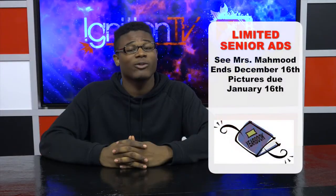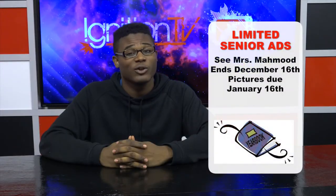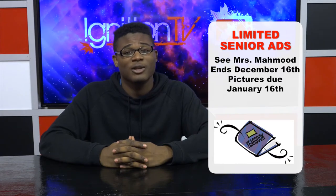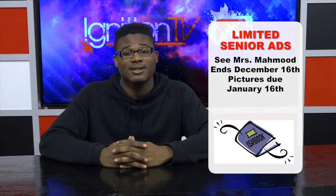R.KHS has meetings after school from 2:30 to 3:30 every Wednesday — see Ms. Garcia for further information. Please hurry: there are only three pages left for senior ads. If you or your family want to purchase one, they're due by December 16th, and any pictures you want to turn in are due January 16th.